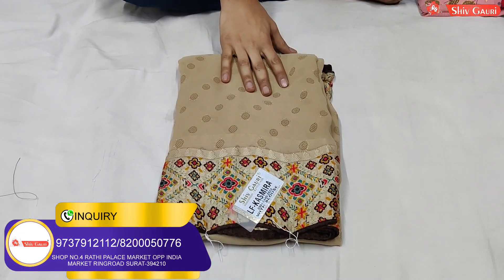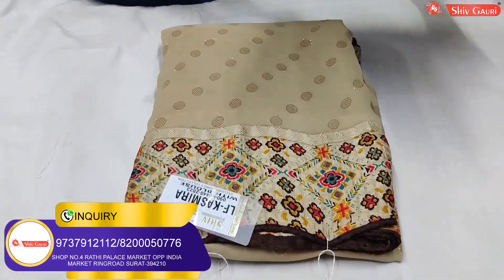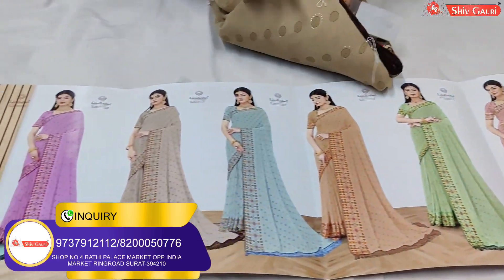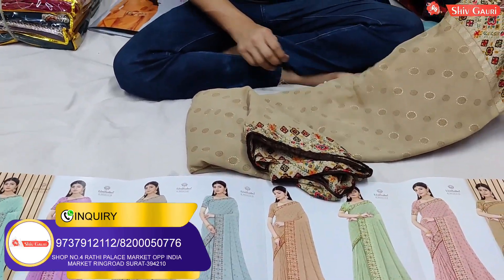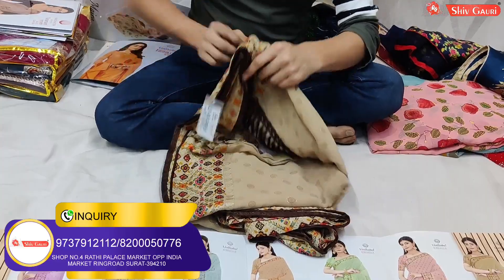This one is also a fancy item. You can see a green border — a digital border. The color chart has all light warm colors. You can open it. This is a heavy georgette — it is a very beautiful variety and the range is only 440 rupees.